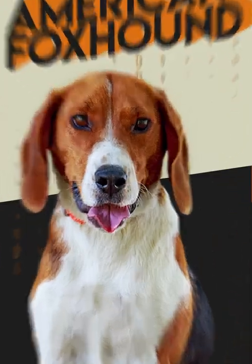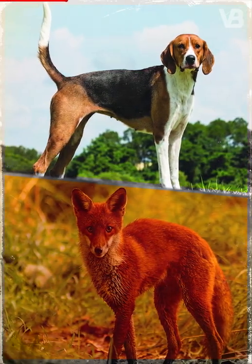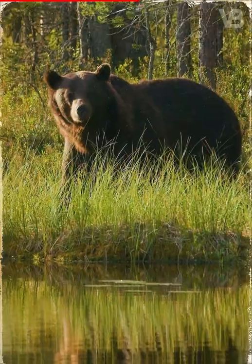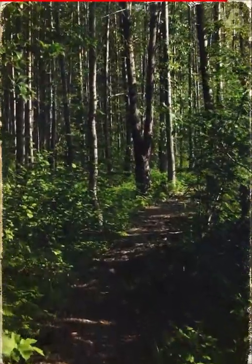American Foxhound. This breed was created to hunt foxes in the most independent way possible, but the developed sense of smell he possesses is also used to hunt even predators like bears. The barking of an American Foxhound when locating prey can be heard miles away.